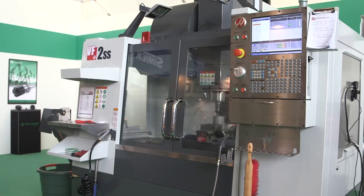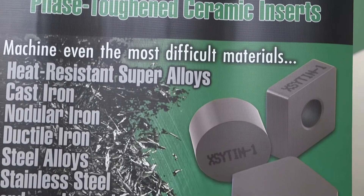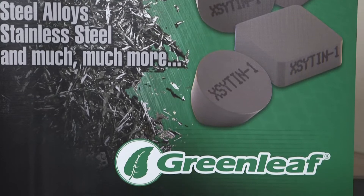Excitement 1 has to be as revolutionary as the WG300. And I know that's a big statement, but it can do things that no other ceramics can — and that's the part that is really, really interesting about it.